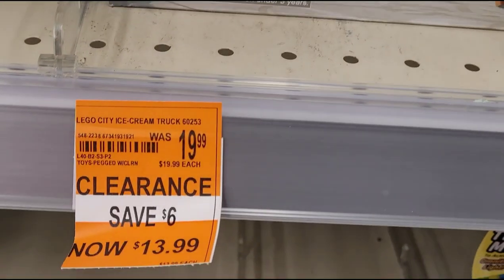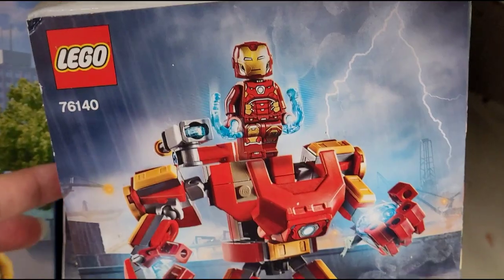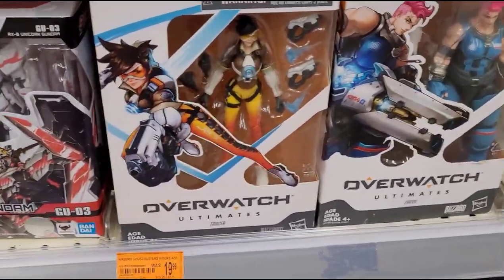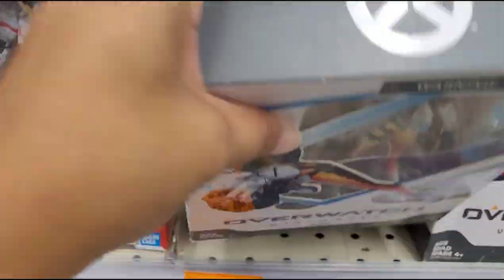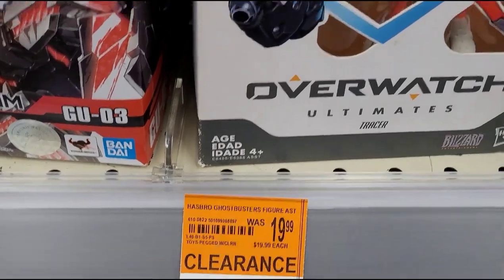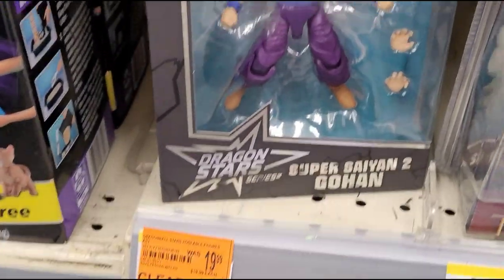I'm gonna take this Lego City — it should be 90% off, so $19.99 should come down to $1.99. They also have this Lego Iron Man which should be 99 cents. I'm not sure about these others here, but I'm gonna take them up front and ask for a price check. I also saw this Dragon Ball Z here — I think I'm gonna take this one, it's the only one.